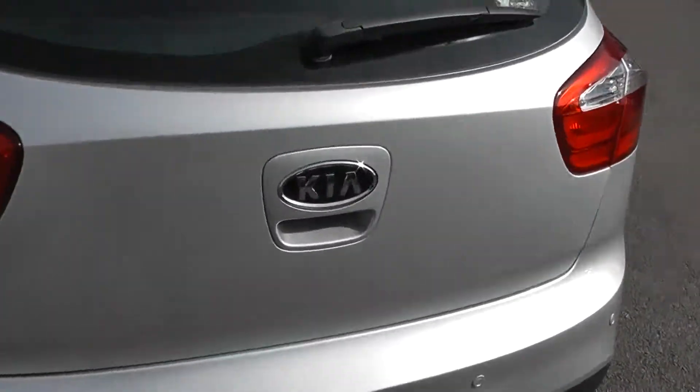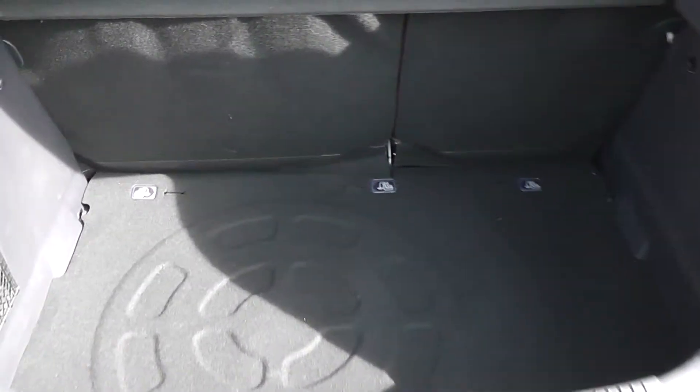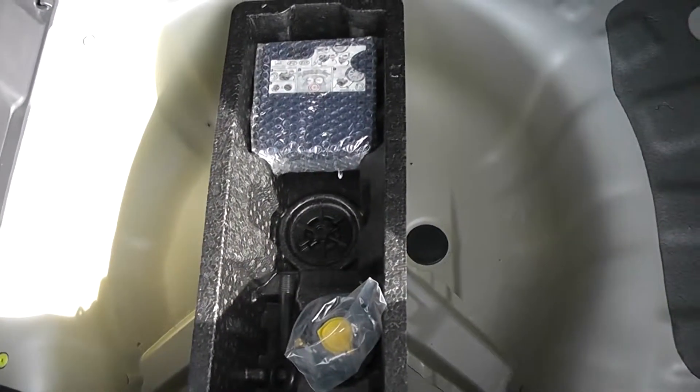If you take a look into the boot, you've got a very good-sized boot space in the back. It does come with the option of 60-40 split-fold rear seats in case you want to make any more room. Underneath, there's also a fix-and-go puncture repair kit.